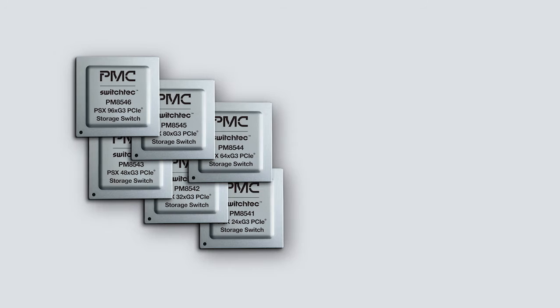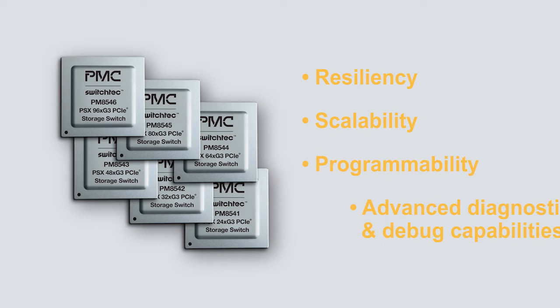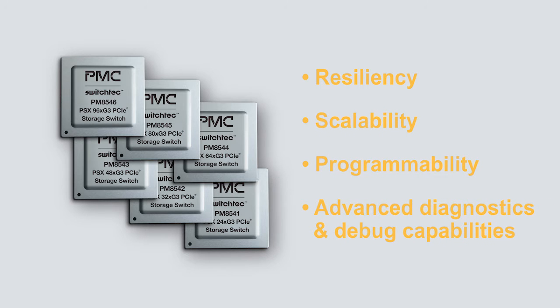PMC is solving this with our new SwitchTech PSX product line — the world's first enterprise PCIe storage switches that provide the resiliency, scalability, programmability, and advanced diagnostics and debug capabilities required in enterprise data center equipment.